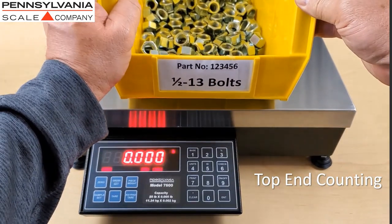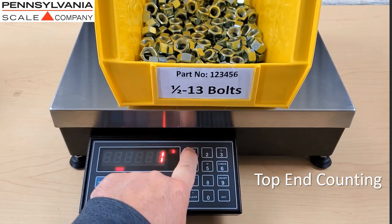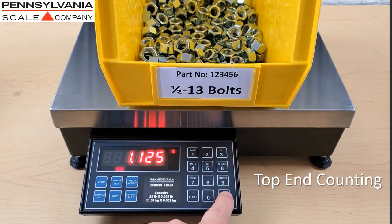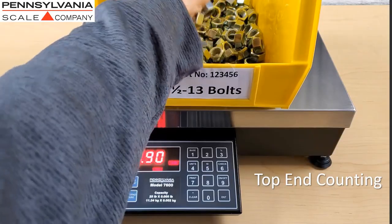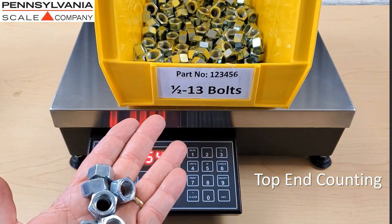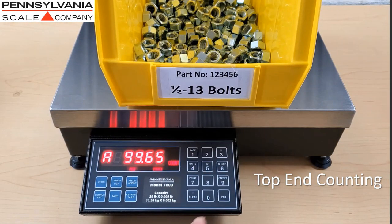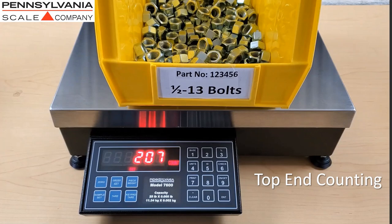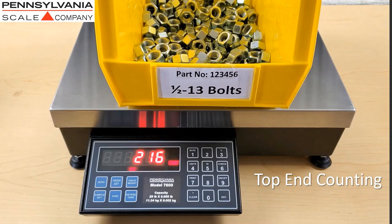Top-end counting is an ideal way to verify inventory without having to remove all of the parts from a container. It works by first entering the tear weight of the container, then pressing the sample set button and removing the sample quantity from the container. Verify that you have the correct number of pieces removed. The percentage of accuracy will be displayed — press the enter button. The scale then calculates the piece weight and shows the total count of pieces in the container, with the container tared off and not part of the calculation.